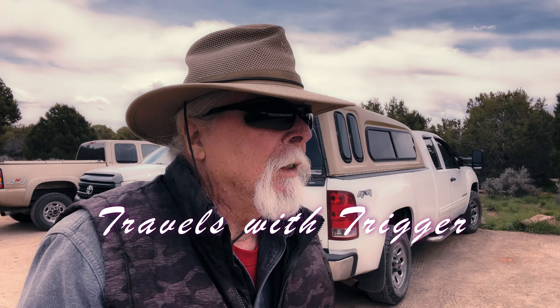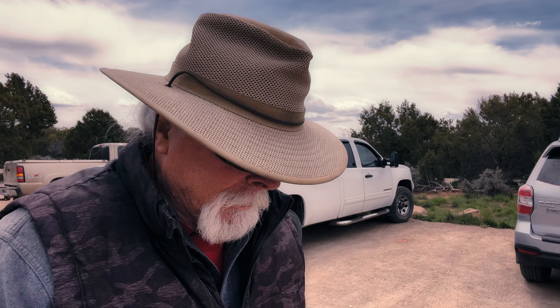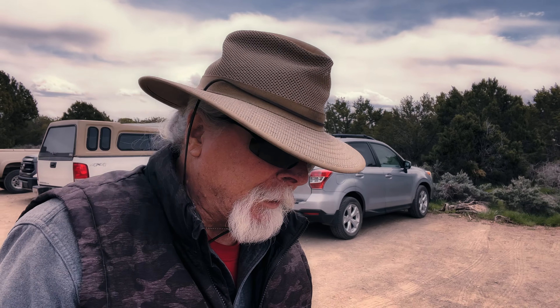We are, as I promised, at the Lowry Pueblo ruins here, and it does turn out that the Canyon of the Ancients is a national monument. For some reason, I didn't think it was, but it is a national monument, and it has gotten incredibly windy and icy cold.